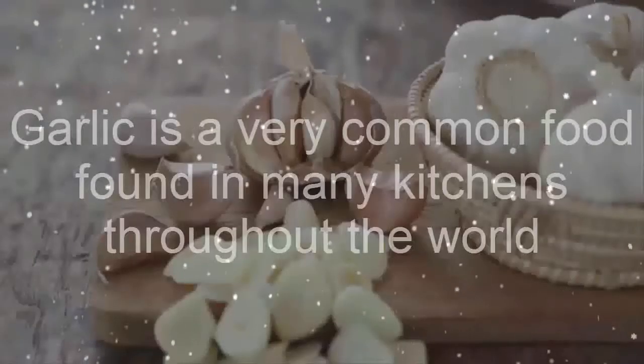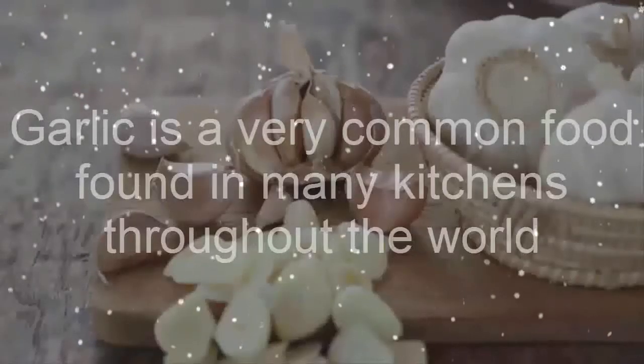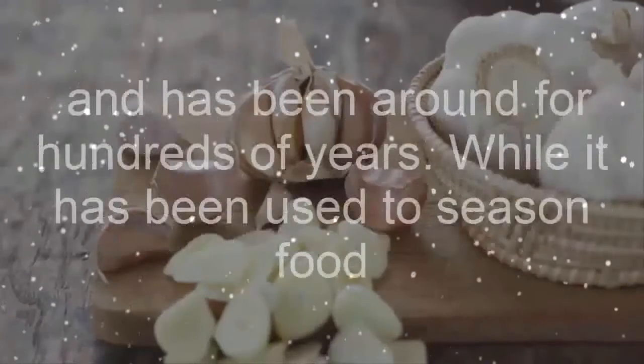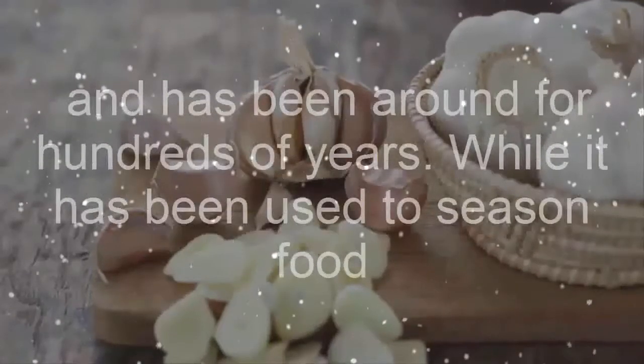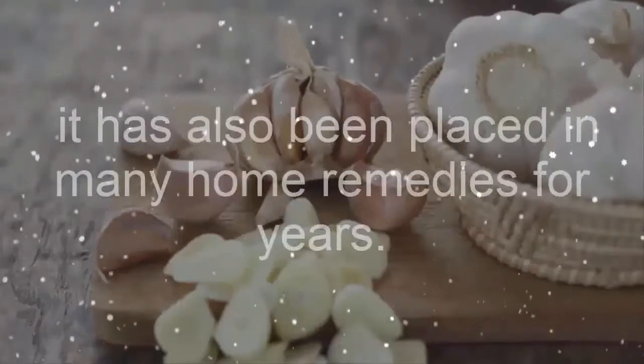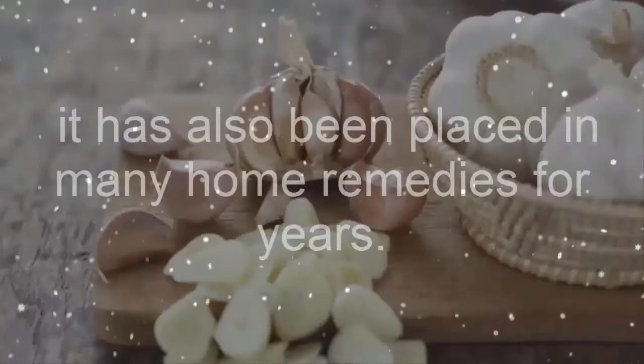Garlic is a very common food found in many kitchens throughout the world and has been around for hundreds of years. While it has been used to season food, it has also been placed in many home remedies for years.